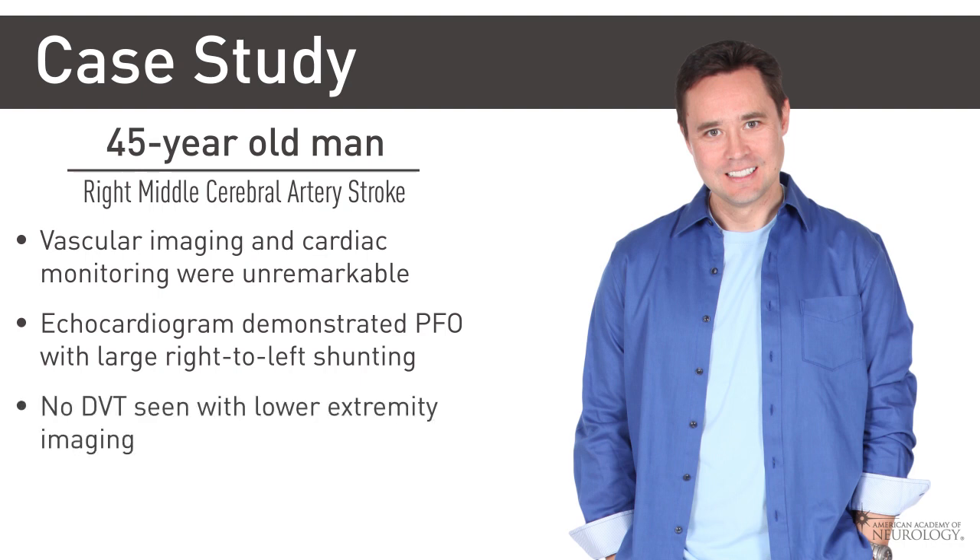Lower extremity dopplers and pelvic imaging did not reveal any deep vein thromboses. A hypercoagulable workup performed also did not reveal any abnormalities. What should be the next step in management?